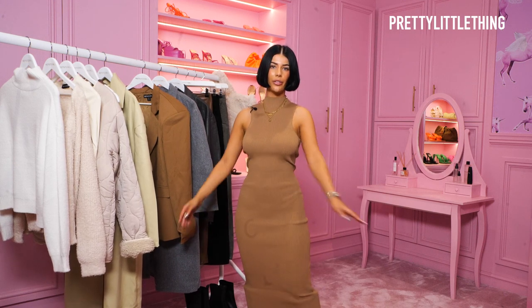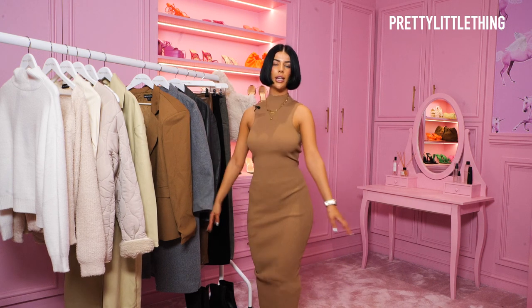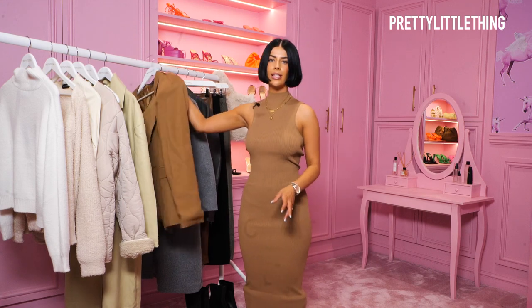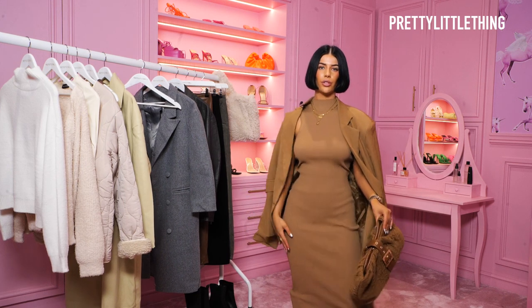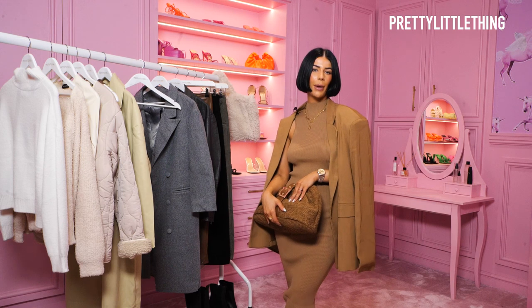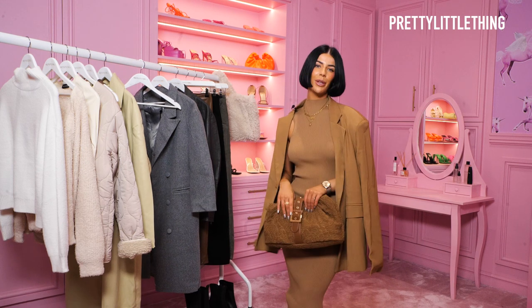I feel so good in this dress — it's so flattering with a really nice thick material. I absolutely love the color, and I've paired it with these gorgeous heeled boots in a similar shade. I feel like this is such a lovely outfit for going out for lunch. I've chucked the blazer over the shoulders, which I think is super chic, and then the clutch from earlier — I just think it all ties in really lovely. With a pair of sunnies, it would look super cute for the winter sun.